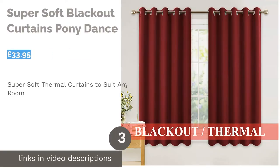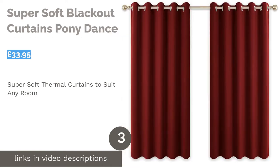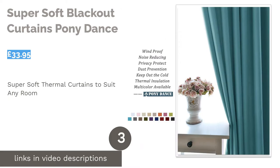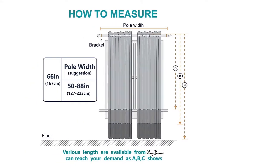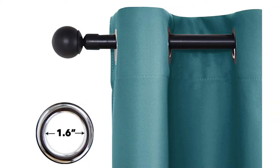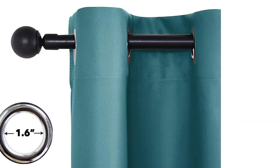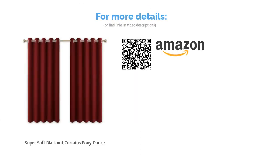The next product in our list is Super Soft Blackout Curtains by Pony Dance. These eyelet curtains are very hard-wearing and made to last. They provide excellent coverage to block out sunlight for those weekend lie-ins. They are also soft to the touch and will keep your room warm in the winter thanks to their thermal properties. Available in a range of lengths and widths, these are a great choice for all sorts of rooms from bedrooms to living rooms. The selection of colors won't appeal to everyone, but there are some subtler options such as grey or this dark red.